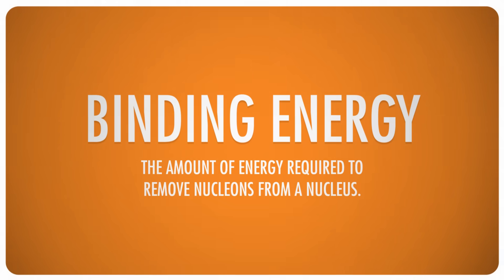This is known as binding energy, and it's one of the fundamental principles of nuclear chemistry. It's actually what we mean when we talk about nuclear energy.